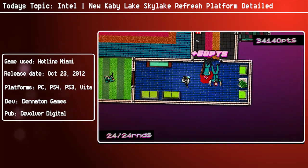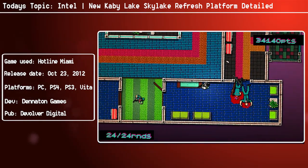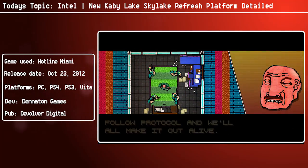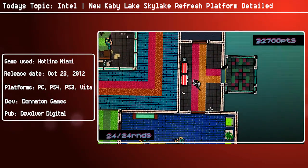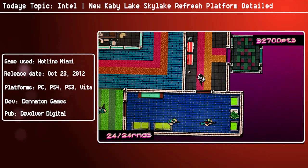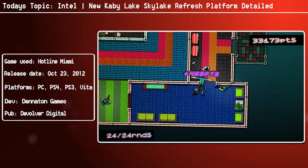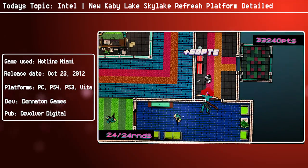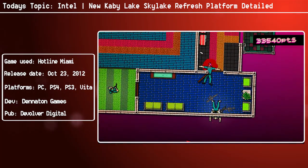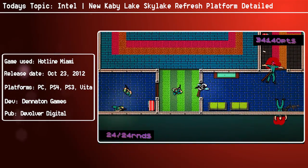If you want a good look at the slides that reveal this information, I will link the source in the description below. It shows all the packages, the base TDPs, the processor cores, graphics configuration, on-package cache, and of course the platform type, all in an easy-to-understand format. If you want things laid out clearly, perhaps you're already considering or just curious, that's probably the best place to look — I will link the table that Benchlife posted in the description for you to see it all there in black and white.